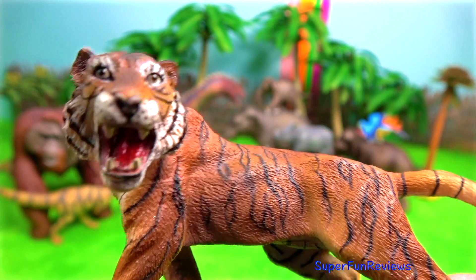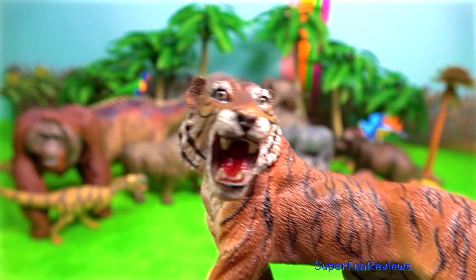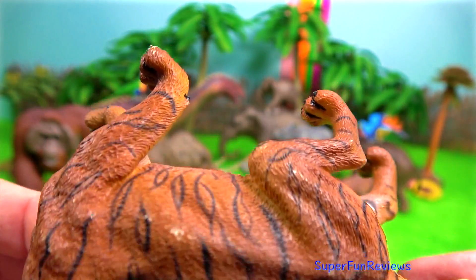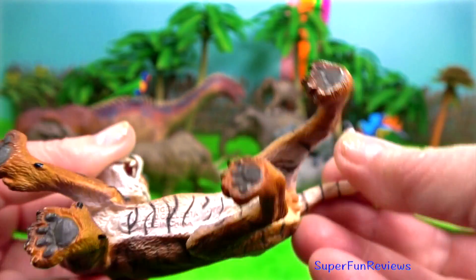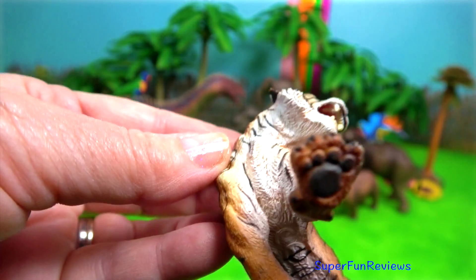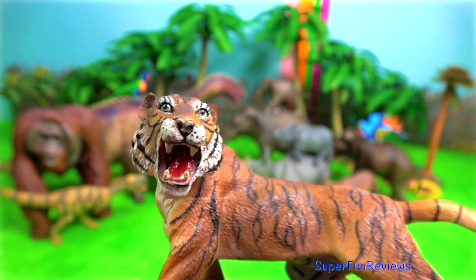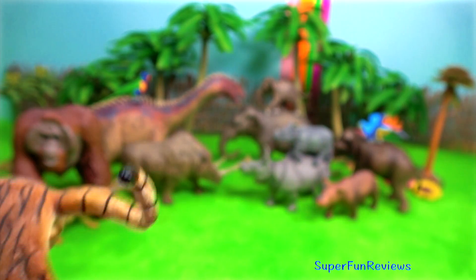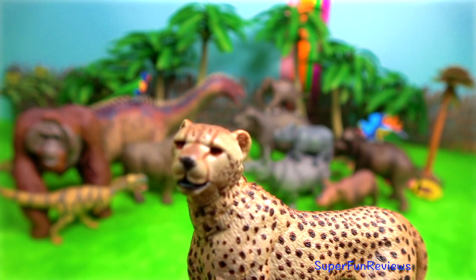The tiger is the largest wild cat in the world. Tigers use their tails to communicate with one another. A tiger is relaxed if their tail is loosely hanging. Aggression is displayed by rapidly moving the tail from side to side, or by holding it low with occasional intense twitches.